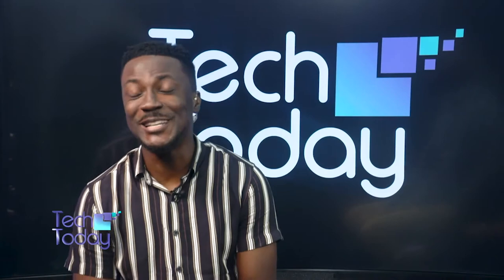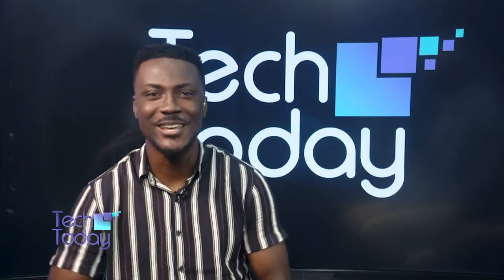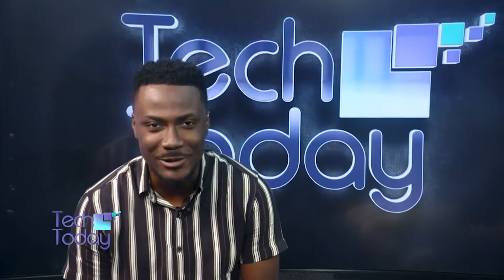Hello, hello, hello. Good evening, lovely viewers. Welcome to another exciting episode of Tech Today right here on MX24. My name is Eddie Compson, your regular host.